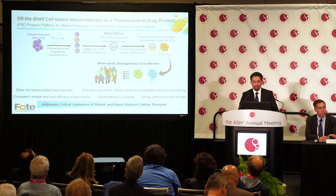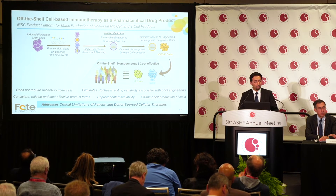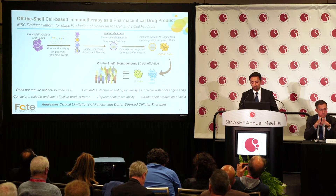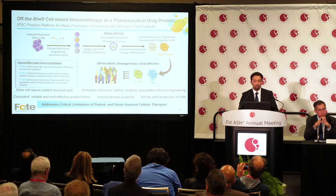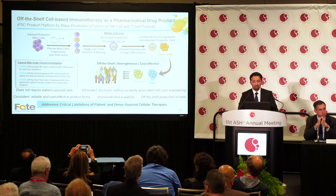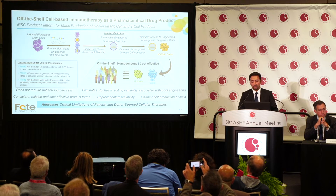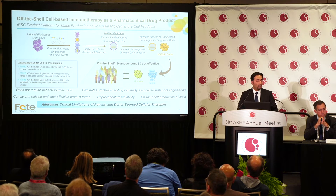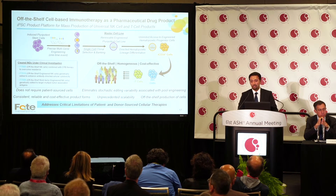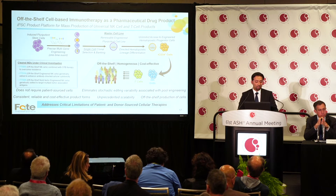This process starts with an iPSC population that is engineered, single cells are selected, a master cell bank is fully characterized, and allows for production of iPSC-derived NK cells in an off-the-shelf manner. Using this process we have now started three clinical investigations. First is FT500, the first iPSC-derived product cleared for clinical investigation in the US — 12 patients have been dosed with a combined 60 doses given, and so far the product has been safe and well tolerated. FT516 is the first engineered iPSC product in clinical investigation in the world, and the first patient at the lowest dose has shown anti-leukemia effect and persistence in the bone marrow.